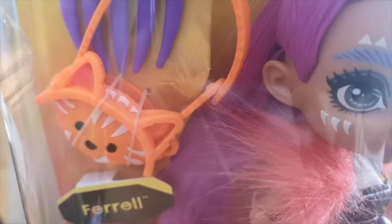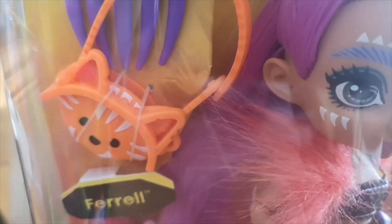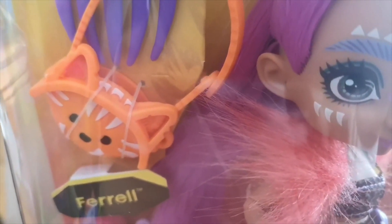That means the comb for her is bone. The bag that she's got, which is a cat — a nice little handbag that has been taken from an animal. And then she's got Feral, whichever you prefer, which is a nice little cat as a pet.